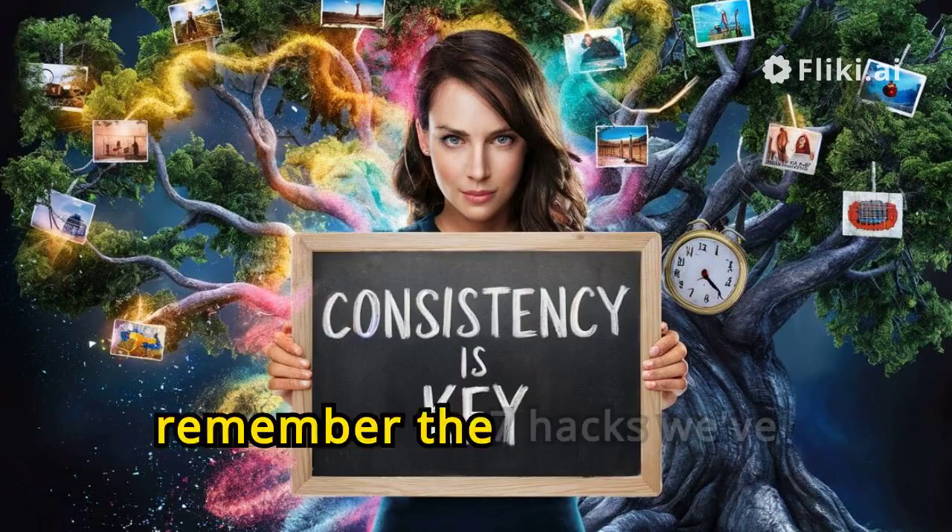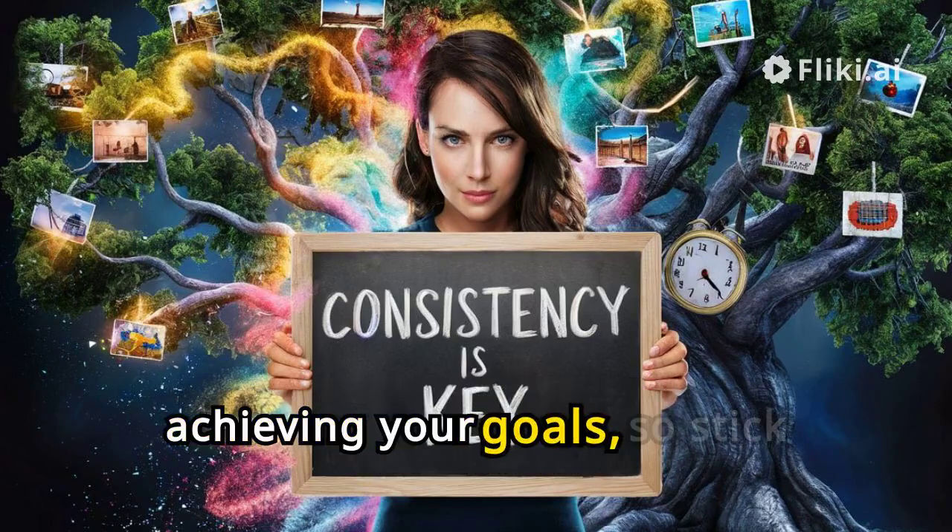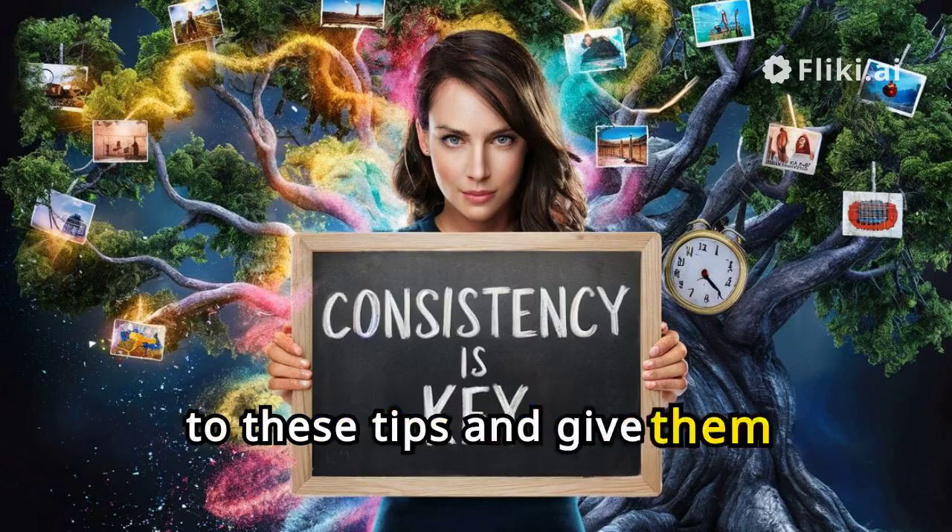To wrap things up, remember the 7 hacks we've covered. Consistency is key when it comes to achieving your goals, so stick to these tips and give them time to work their magic.